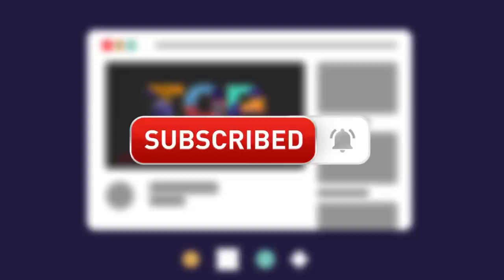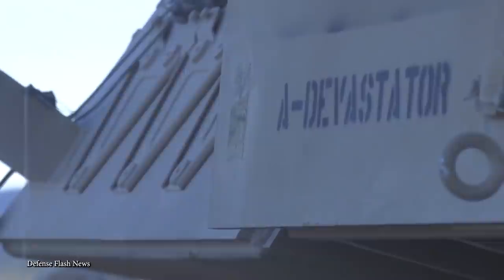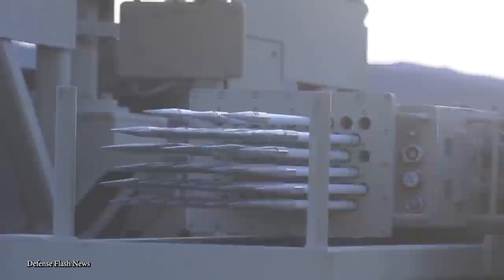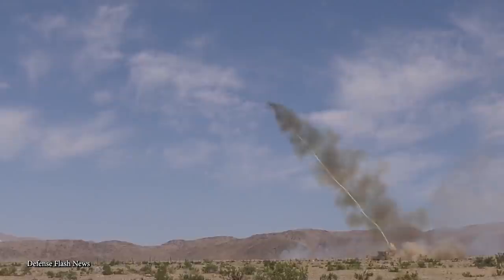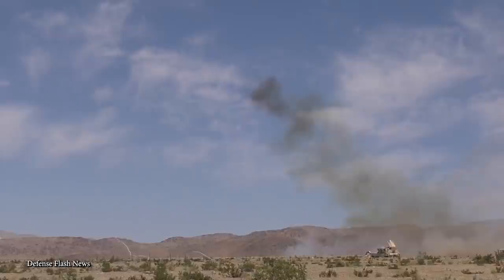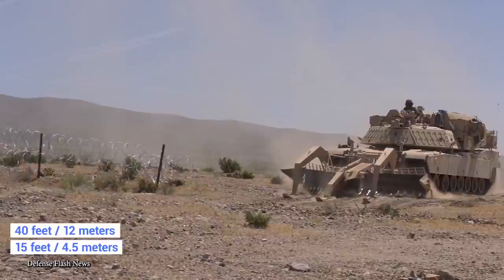Number 8: The M-1150 Assault Breacher Vehicle. Sometimes, no matter how well-protected forces are from explosives, there's no choice but to clear a region of mines and explosives to keep troops and civilians safe. The most impressive vehicle designed for this role is the M-1150 Assault Breacher Vehicle, which first entered service for the U.S. Army in 2009, specifically tasked with clearing paths through mine territory. Based on the design of an M-1 Abrams tank, it's 40 feet long, weighs 72 tons, and is fitted with a 15-foot-wide armored plow that glides along the ground ahead of the vehicle to detonate any hidden explosives.